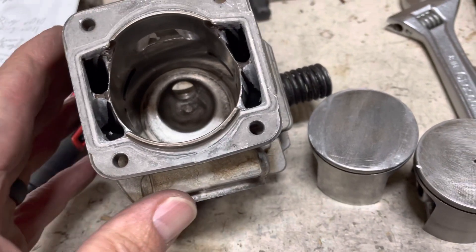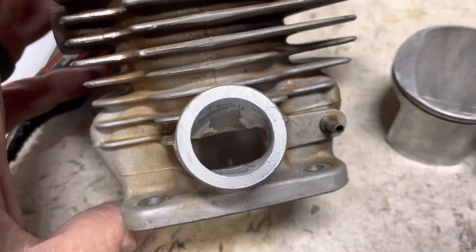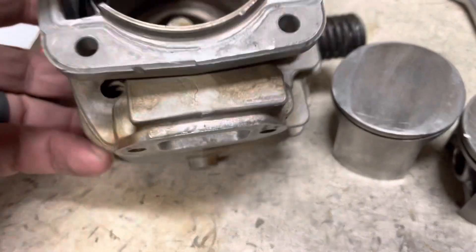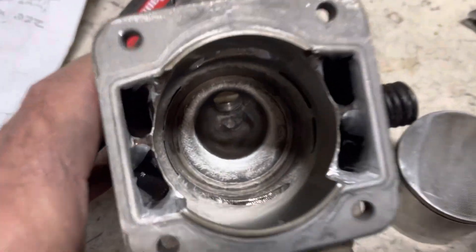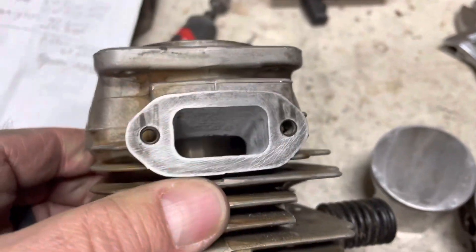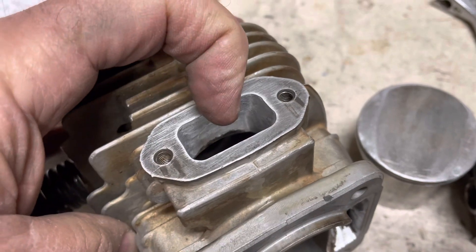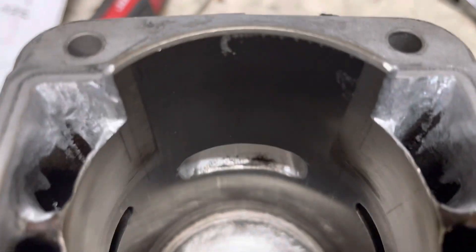I kind of got in and did do a little bit — you can see on the corners there, just a little bit and a little bit of widening of the intake. I just couldn't help myself. I don't think I necessarily ruined it. I cleaned it up a little bit with the carbon that was in there, and the exhaust I've got to polish up, but really I didn't do much.